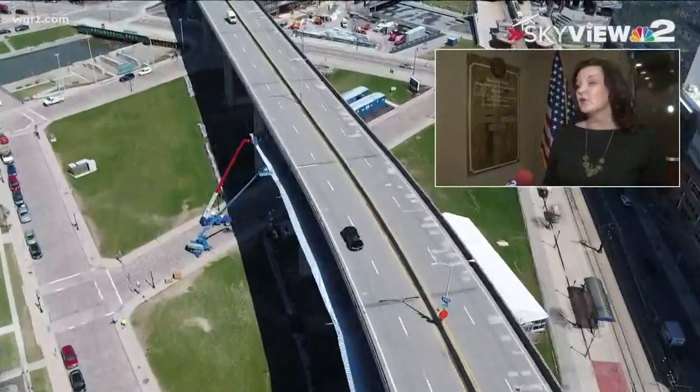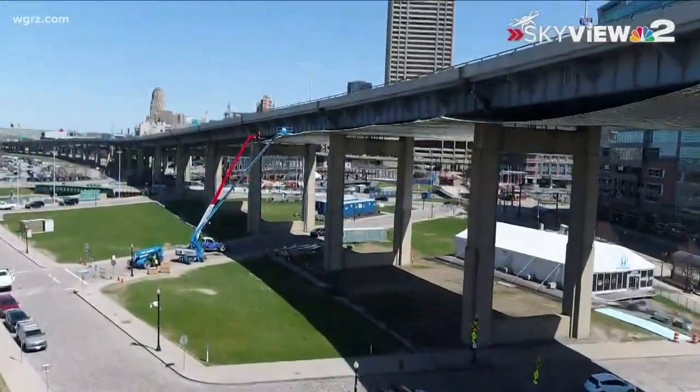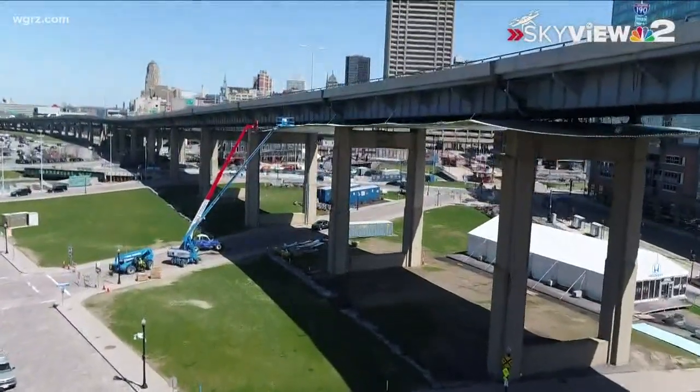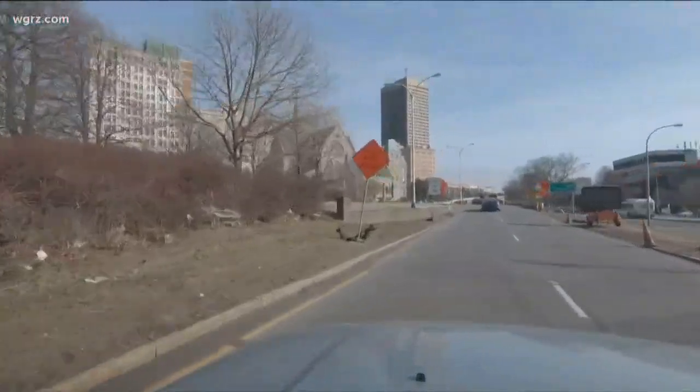It's a necessary evil for us to maintain our infrastructure. The inbound Skyway bridge will still be in use — on weekday mornings accommodating drivers heading into the city, and then in the afternoons accommodating drivers leaving the city.